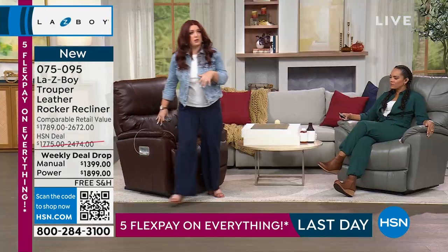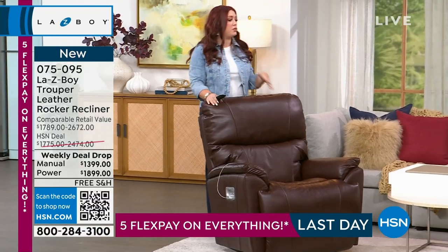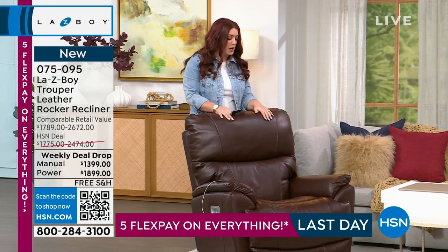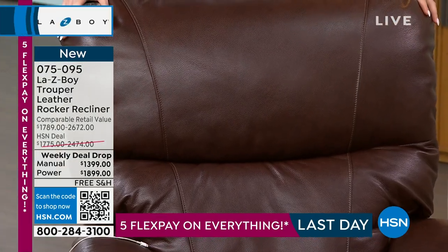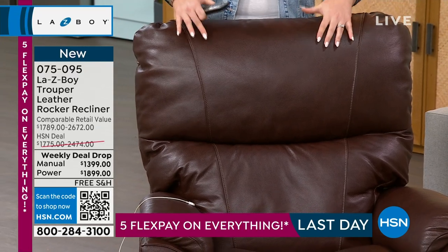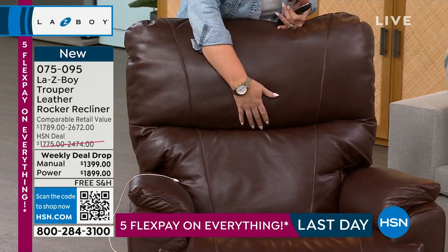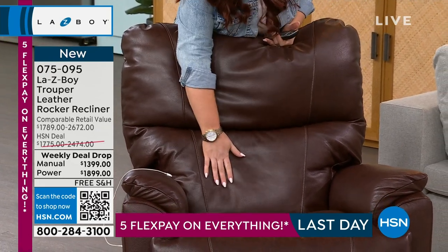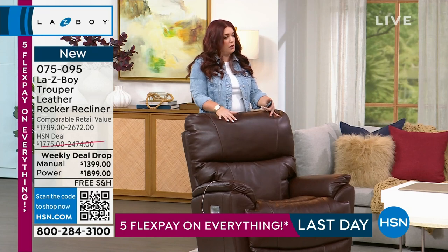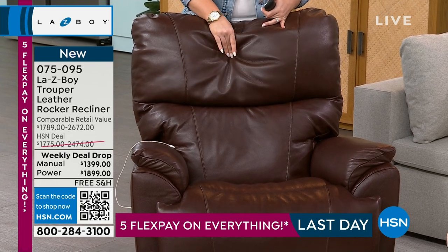I want to point out a couple of features that make this one of our customers' favorites. The Trooper has a really nice line to it — not overly big and bulky, but with all the padding where you need it. In the backrest and headrest we have a really nice foam that's wrapped in Dacron. The foam gives you the support and the Dacron is what gives it the cushiness.